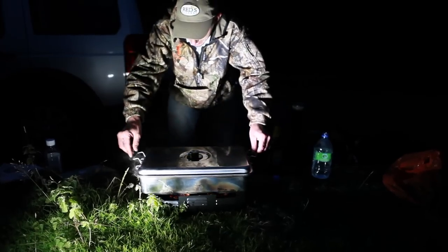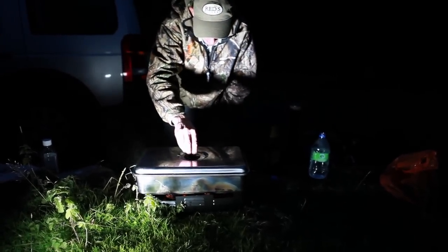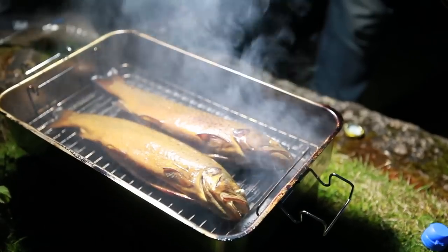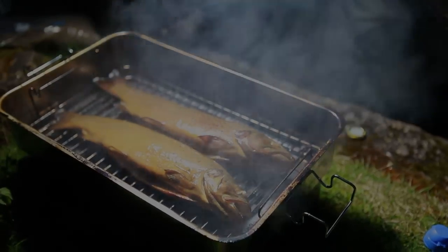Let's have a look then, see how these are. I think they're done actually — that's pretty cool, well done.